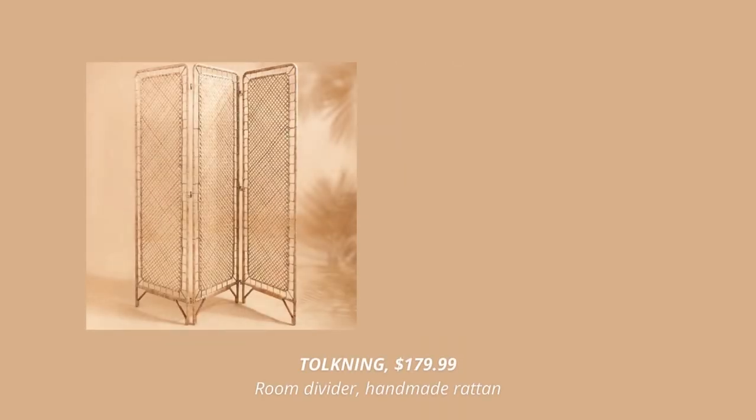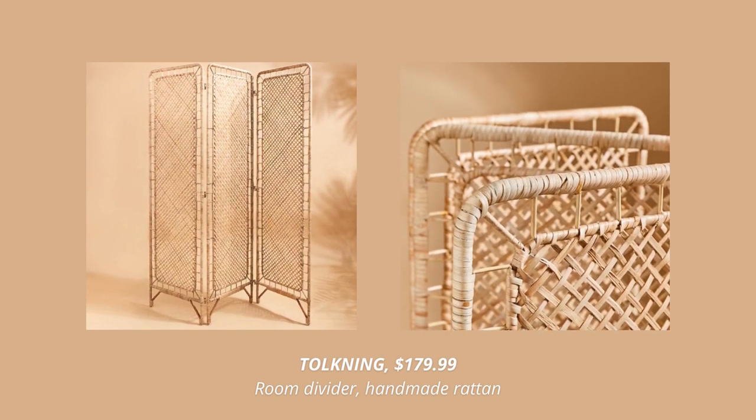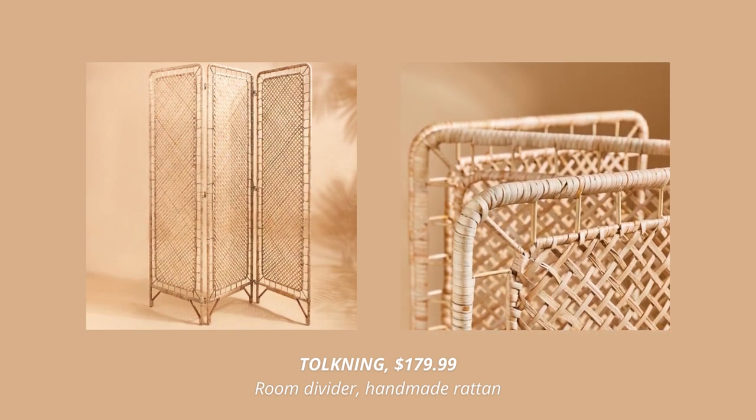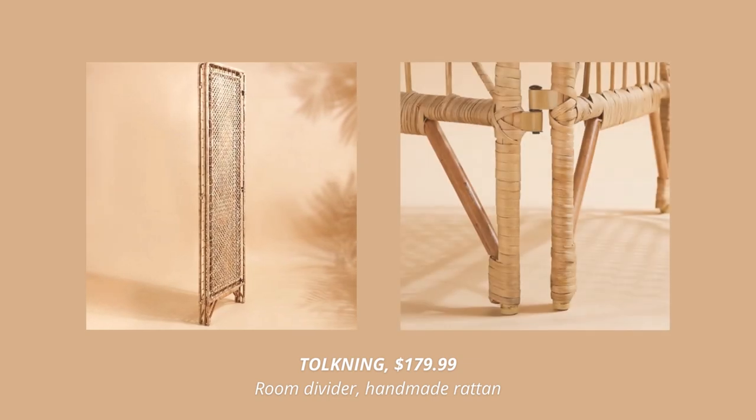The next product is this beautiful room divider made from rattan. I think this is a first for IKEA — I have never seen a room divider there before and this one is absolutely gorgeous. Decorative and practical. I just love it.